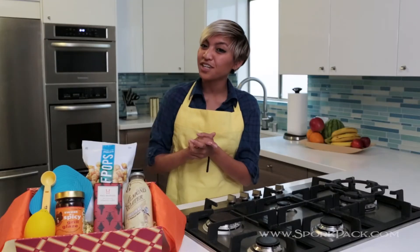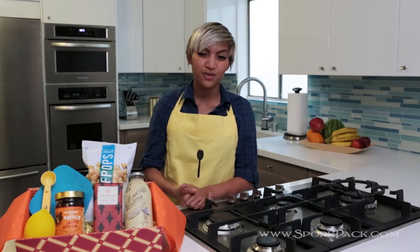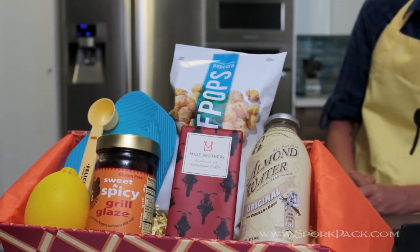Plus, we can't forget our delicious treats like Half Pops or Mast Brothers chocolate. Every pack is stocked with 4-6 new treats that we fell in love with here at the office and hope will become your new pantry staples.